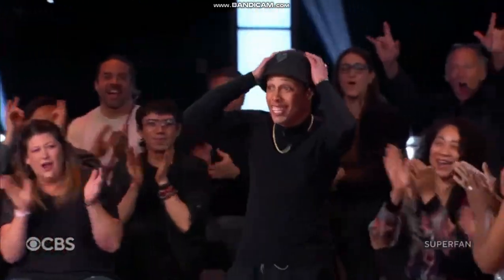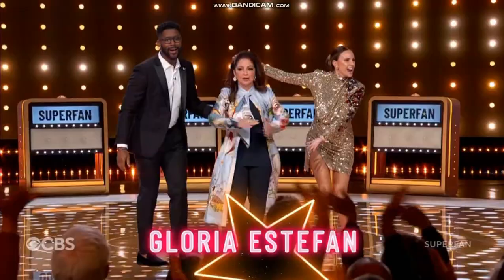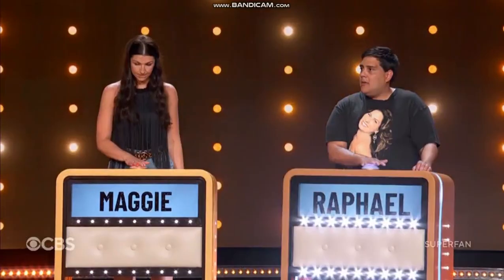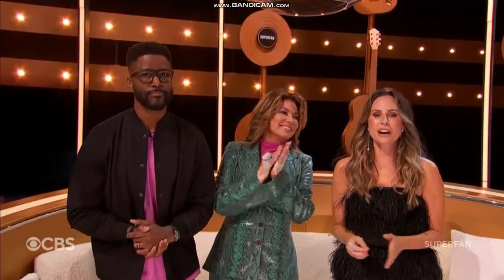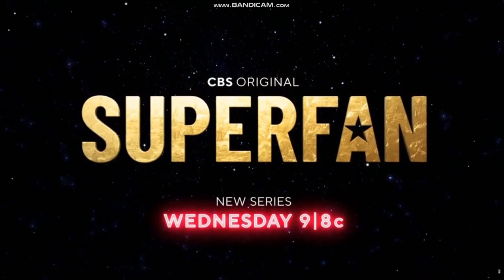Wednesday — America's biggest superfans meet their superstar idols and compete for a once-in-a-lifetime prize. "That is correct!" And the title of ultimate superfan. It is up to you, America. Superfan premieres Wednesday at 9, 8 central on CBS.